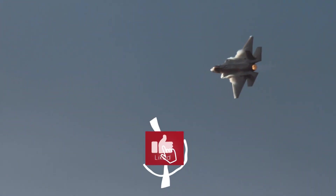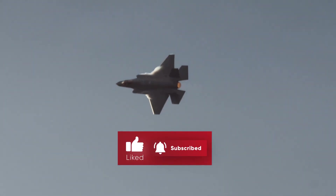That's all for today's video. If you enjoyed it, please don't forget to like the video and subscribe to our channel for more military intelligence.